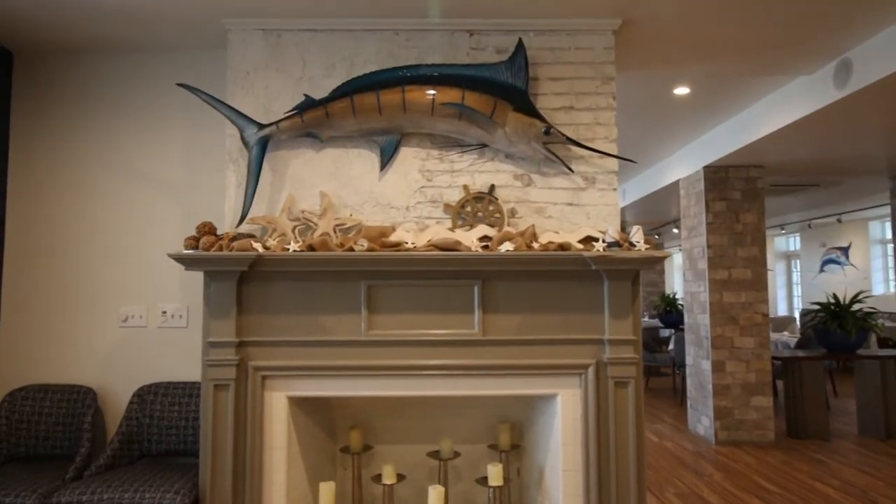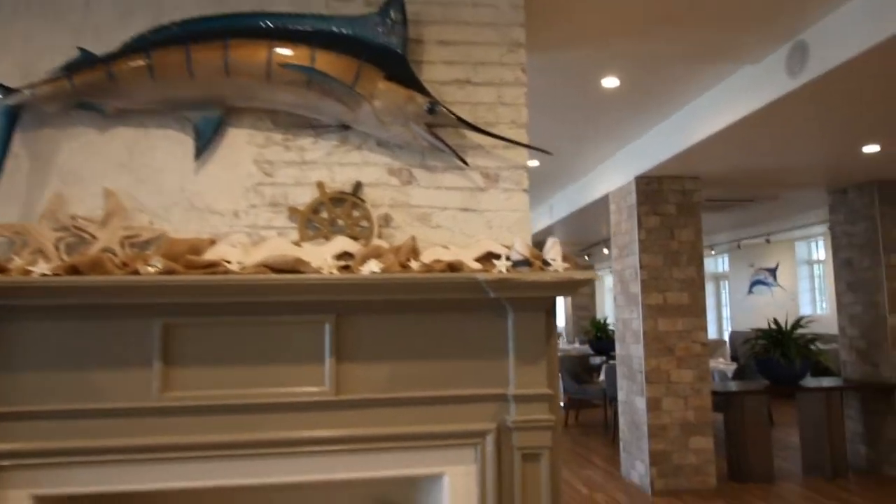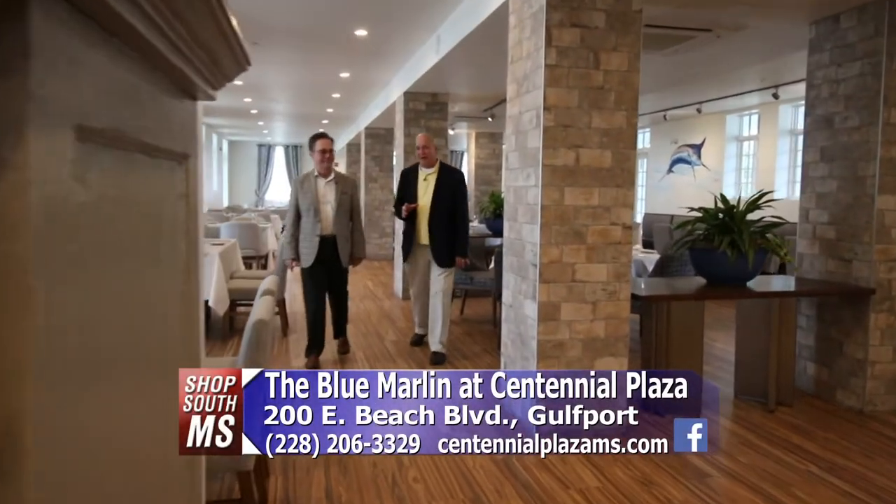The blue marlin — one of the toughest game fish you could catch and also one of the tastiest — but it's also the name of an awesome restaurant here in Centennial Plaza, Highway 90 in Gulfport. That's where we are today.